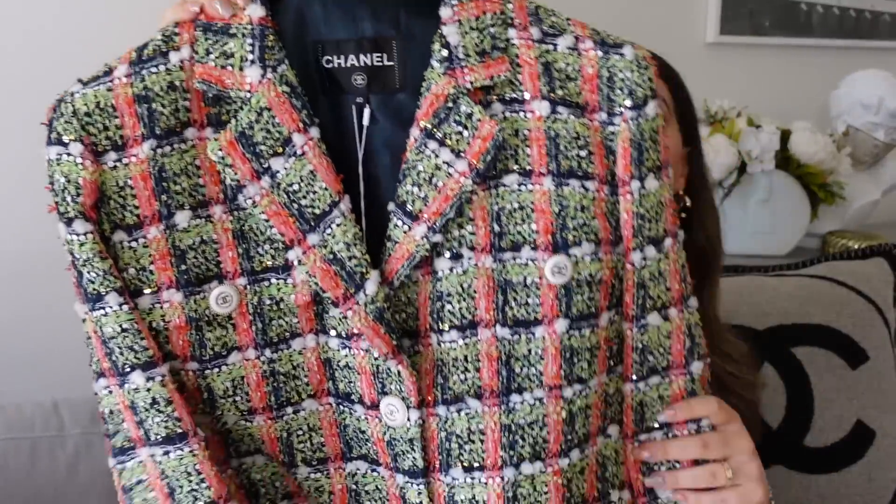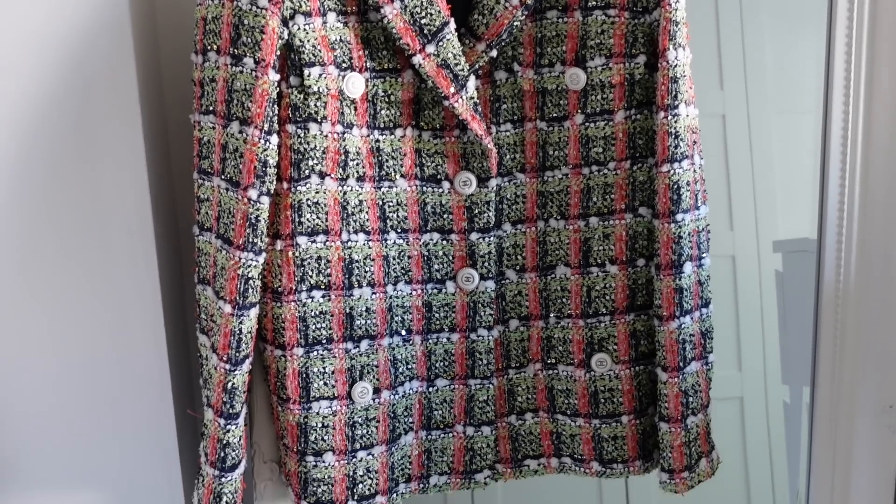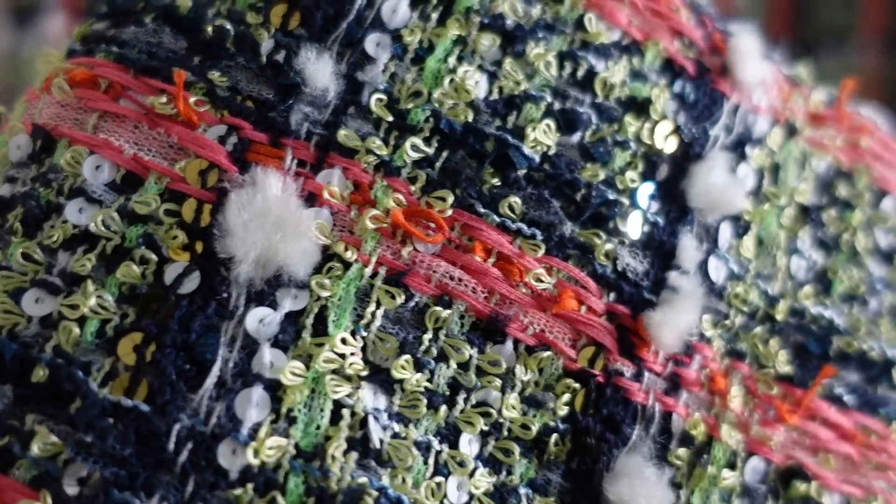Let me start with the most exciting one and my personal favorite. It comes in this Chanel dust bag and as you can tell there's a hanger, so it is a ready-to-wear piece — Chanel ready-to-wear excites me so much. We have in here this absolutely gorgeous Chanel tweed jacket in the most stunning colorway. I love it so much — it has so much detailing and the buttons, everything is perfection.